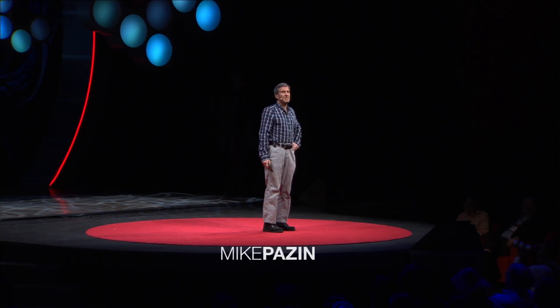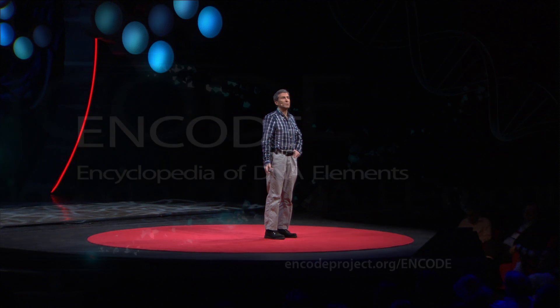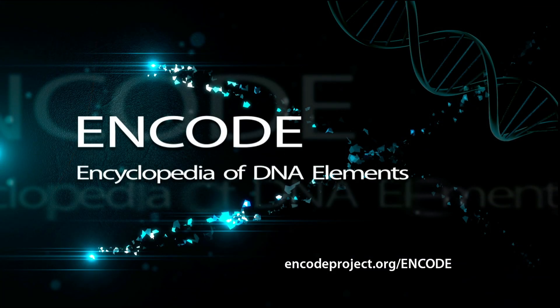ENCODE is the Encyclopedia of DNA Elements. ENCODE is a project that helps us to interpret the information found in DNA sequences. This is a really important problem today because it's a bottleneck in a number of biomedical fields. For example, if we could do this better, we could better predict who's at risk for certain diseases.